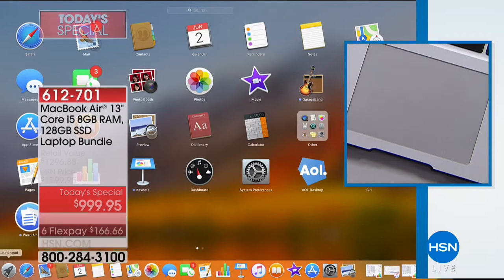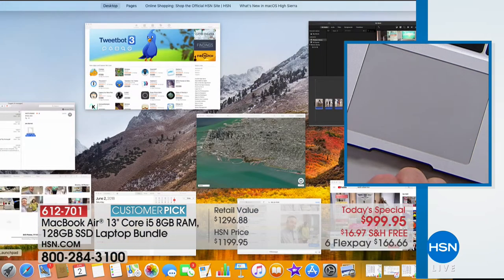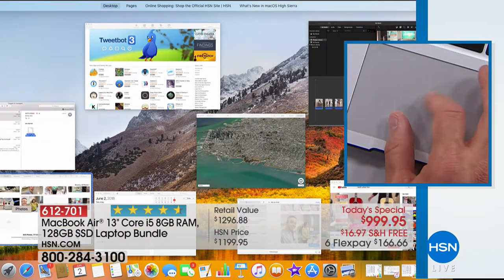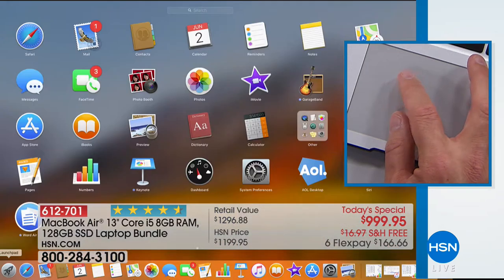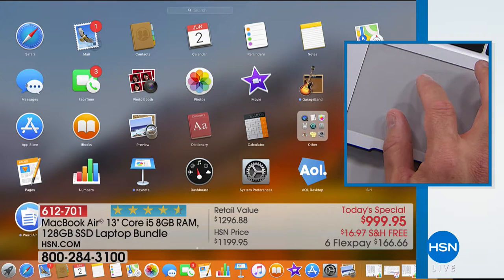There are two different ways you can interact with the new operating system. There's Launch Pad, which actually looks just like your tablet or your phone with all these different icons. Then you can just swipe up again and you have your desktop version. If you were a PC user and you've been worried about going Apple, don't worry about it anymore — it's a thing of the past.